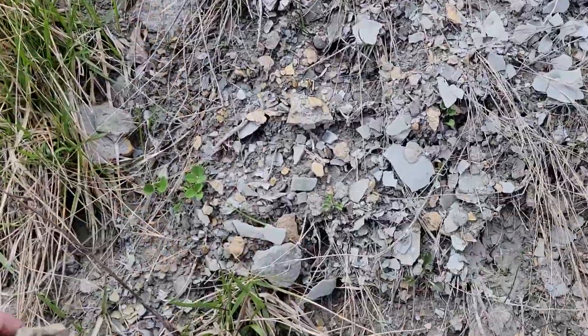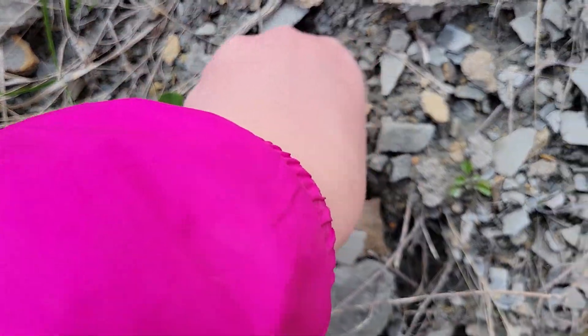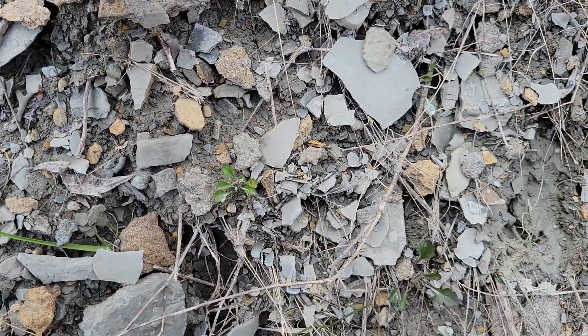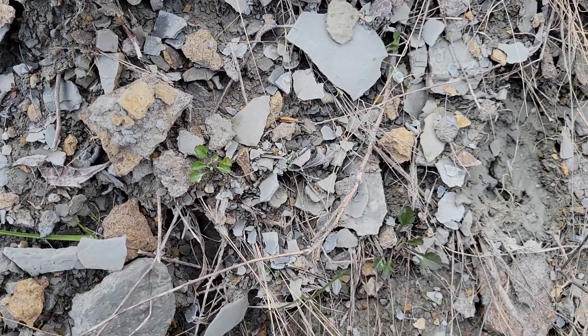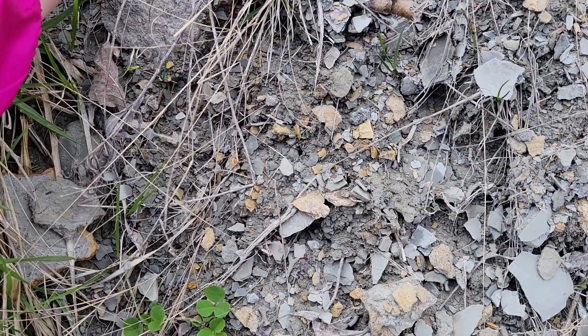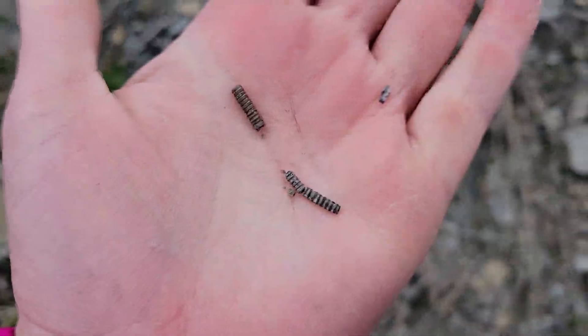It should be lots of Ordovician aged rocks in here today. We got a couple little crinoid stems — super tiny little pieces. We're gonna check it out here today, maybe head up to a couple other spots after this and see what we can find.